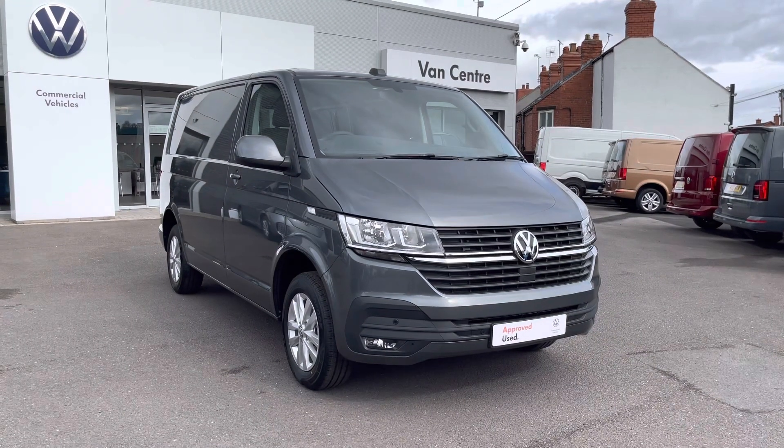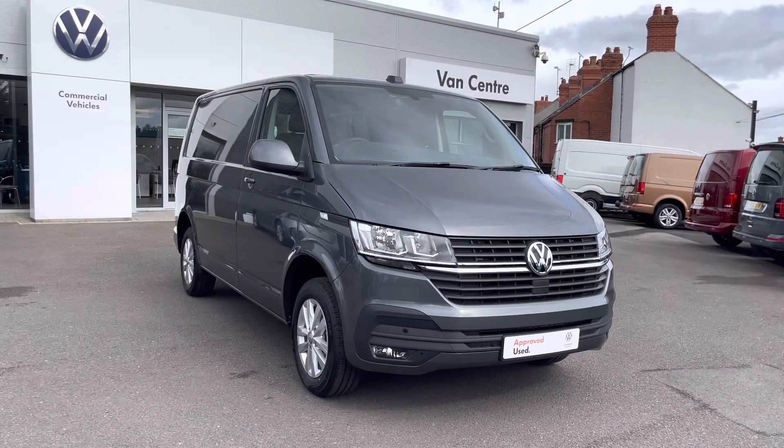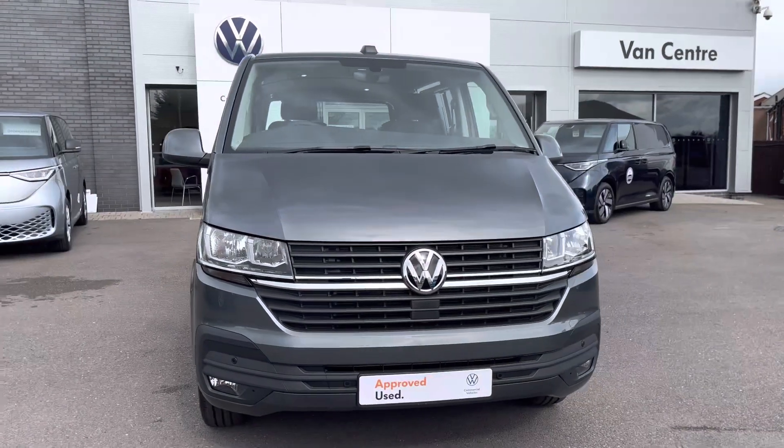Hi, I'm Rhys from Volkswagen Van Centre in Wrexham, and today I'm going to be taking you around this approved used vehicle — the Volkswagen Transporter Highline panel van, finished in indium grey metallic paint, which is the first additional option I'd like to show you on this vehicle.